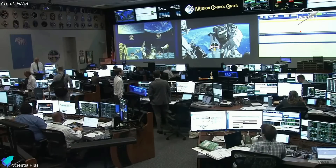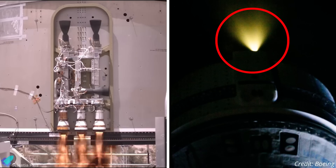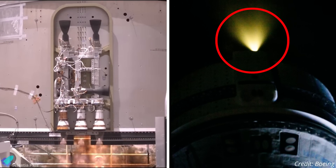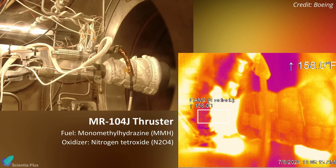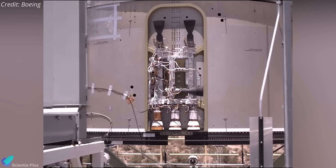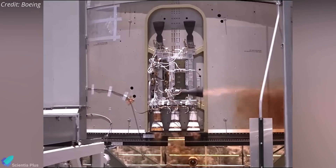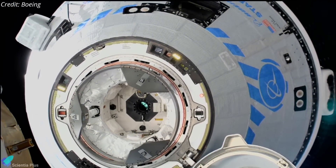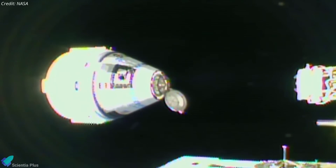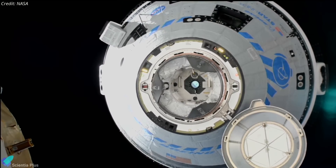Since the anomaly, Boeing and NASA have been working to address the issues. They conducted thruster test firings on the ground and on the Starliner docked at the ISS to replicate the failure, identify its cause, and implement fixes. These tests revealed a bulging Teflon seal in an oxidizer valve, potentially restricting nitrogen tetroxide flow to the thrusters. Engineers are now assessing if this seal can endure the stresses of undocking and the deorbit burn. A NASA press conference on August 7 revealed potential plans: if NASA engineers gain confidence in thruster performance, Wilmore and Williams could still return on Starliner later this month or in early September.